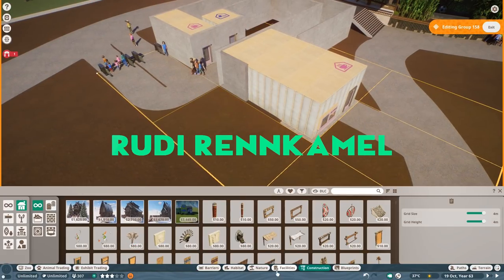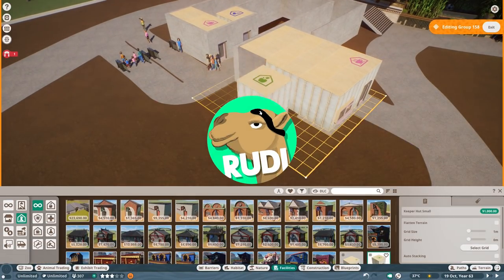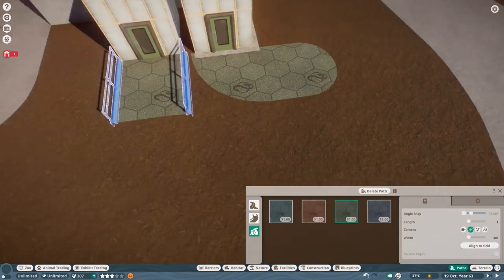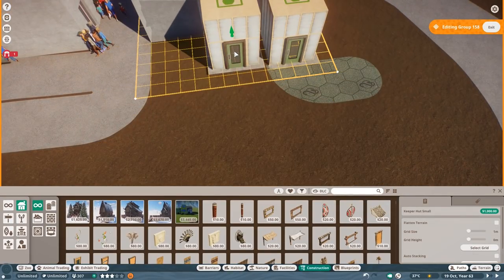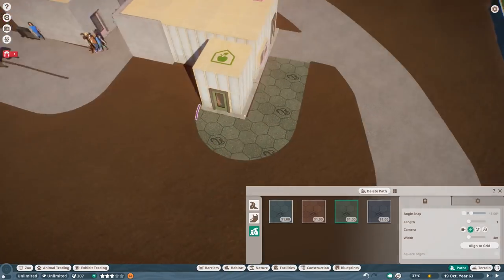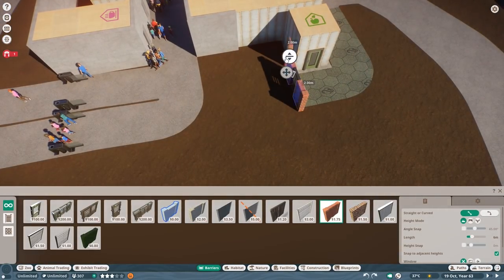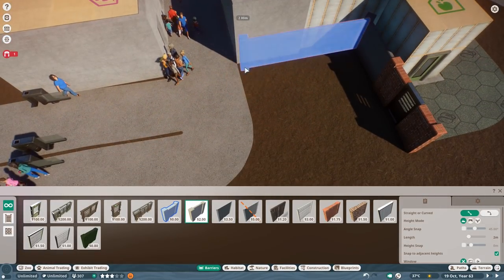Hello everyone and welcome to the next episode of Sky Gardens. We are already in episode number 6, and today's build of the Komodo Dragon Habitat is going to be very interesting because it basically sets the course for the next couple of episodes, which are hopefully filling up this terrace even more.